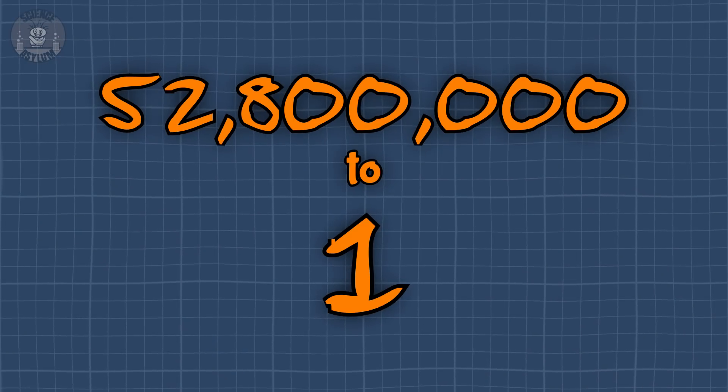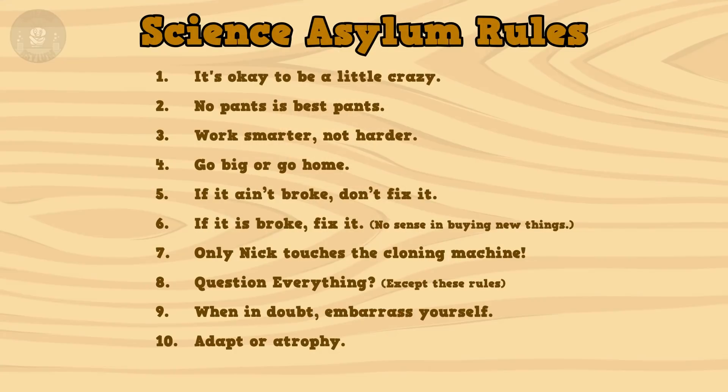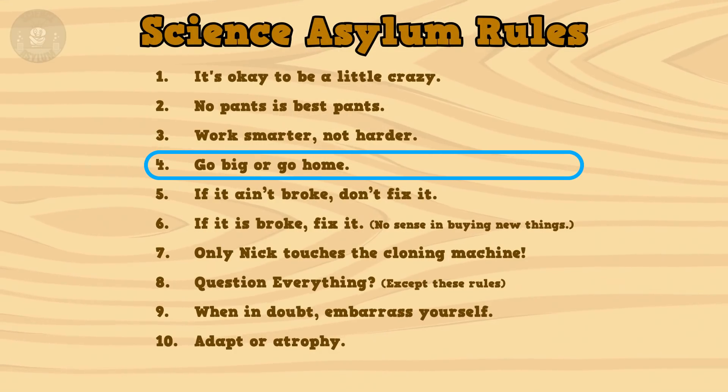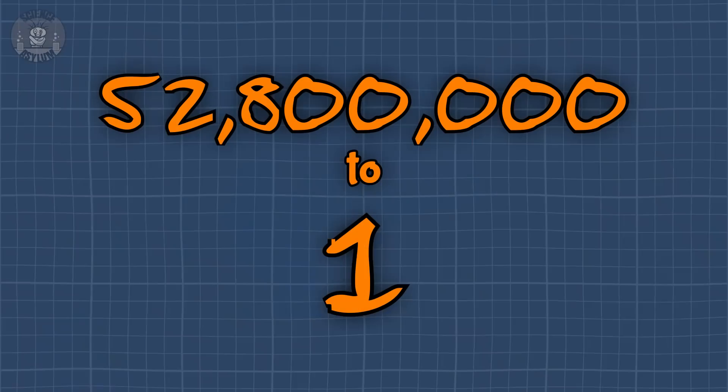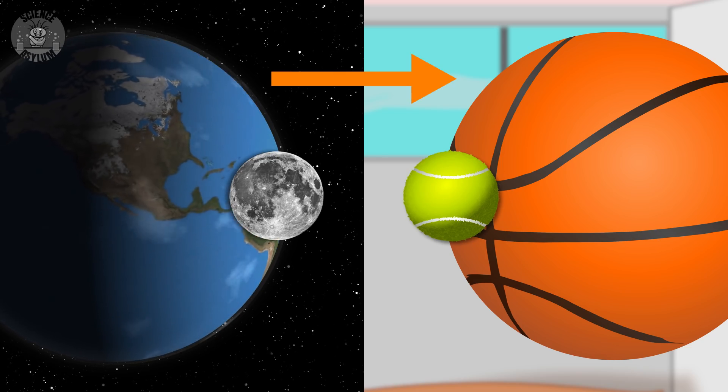The sheer size of 100,000 is demanding a scale video. A while back, I did one with the Earth and the Moon. At a scale of 52,800,000 to 1, the Earth and the Moon were the size of a basketball and a tennis ball. But why stop there? Rule number 4 here in the asylum is go big or go home. Let's take one more step out and do the entire solar system. Here are the ground rules: we'll use the same scale of 52,800,000 to 1; for each astronomical object there will be a normal-sized object; and both the sizes of objects and distances between them will be to the same scale.